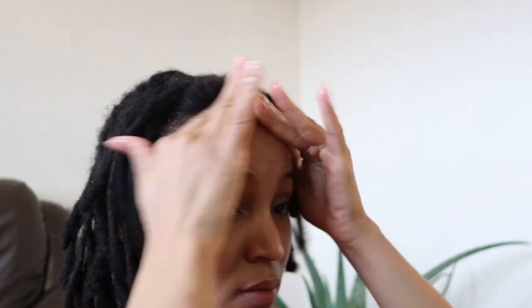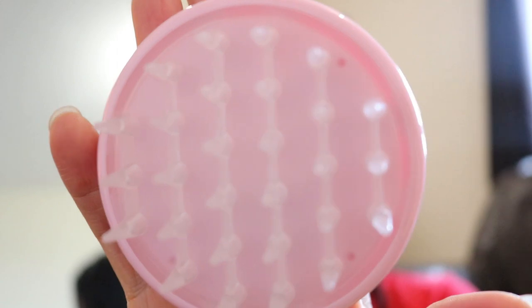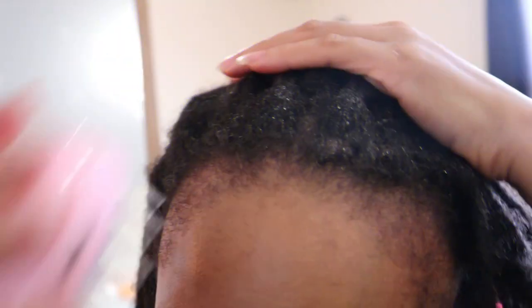Finally, I will ensure to do scalp massages on a daily basis in order to stimulate blood flow to my hair follicles and encourage hair growth. If you're not sure how blood flow impacts hair growth, then definitely check out all the videos in my hair growth pharmacy playlist to learn how this is possible.